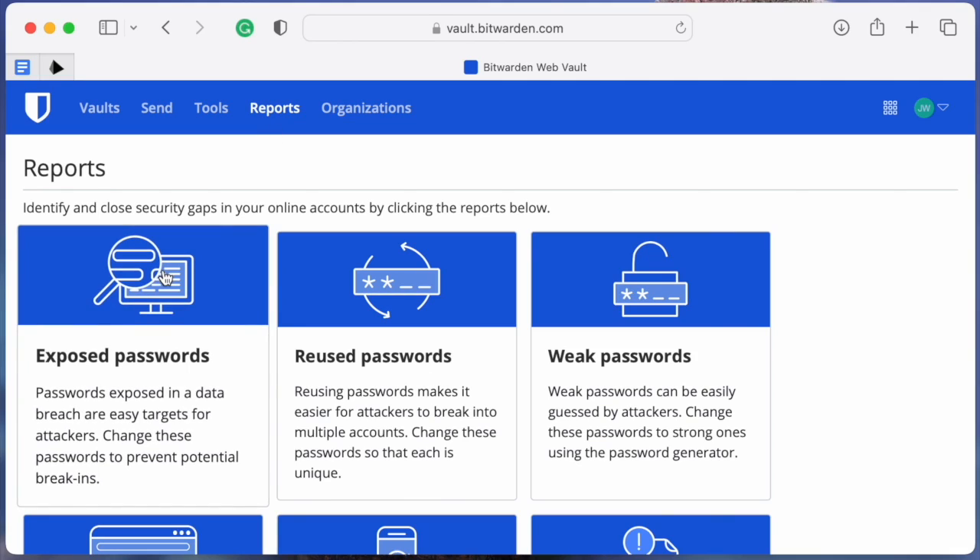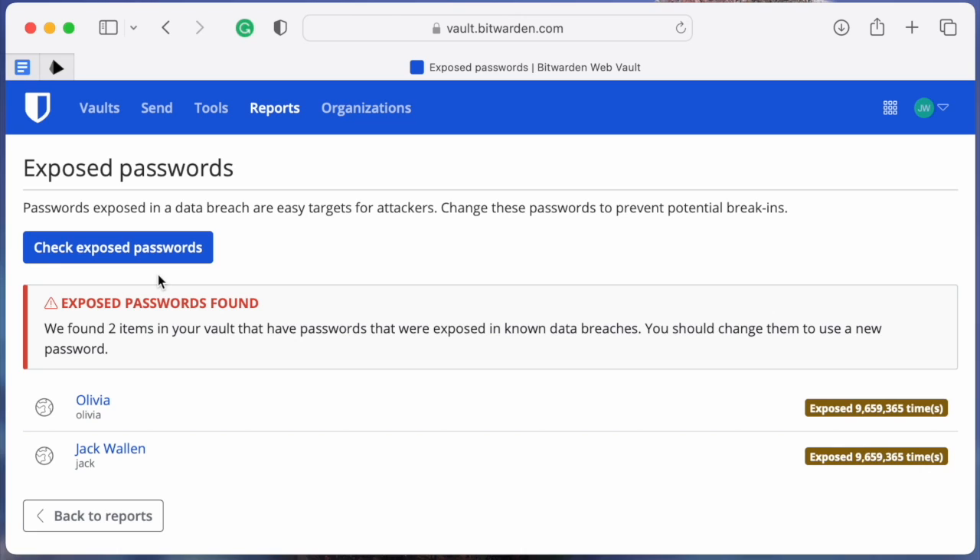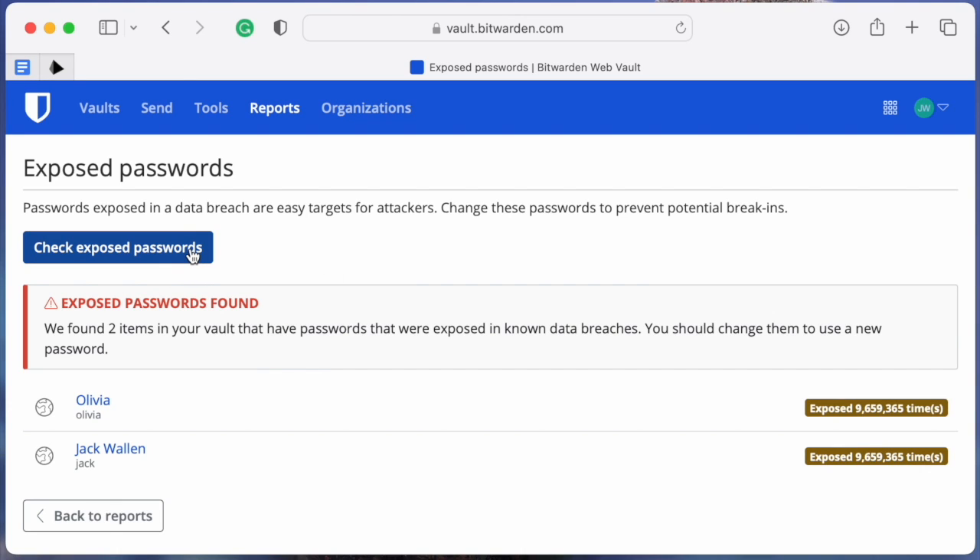The first report can reveal passwords of yours that have been exposed to data breaches. If you find any password in this list, change it immediately.